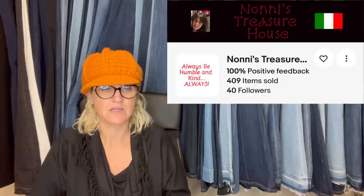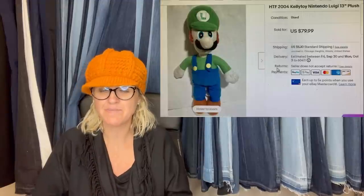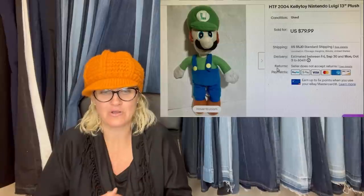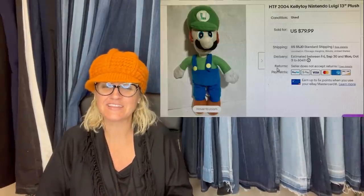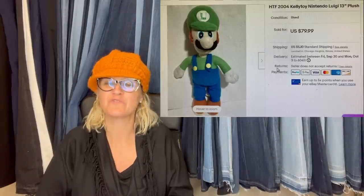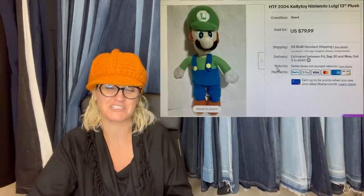This one comes from Noni's Treasures House. Had to relist it several times because buyers would commit but never pay and then disappear. Thankfully it finally sold and was paid for at $79.99 plus shipping. Got it at a local thrift store for $2. It's a Luigi Nintendo plush.